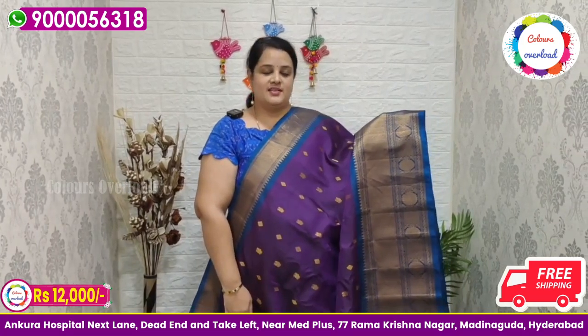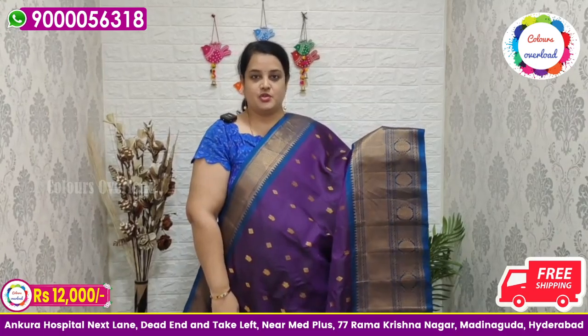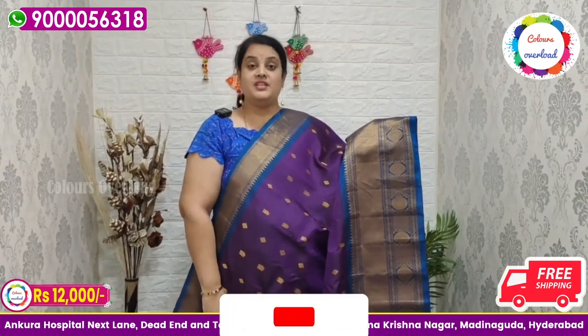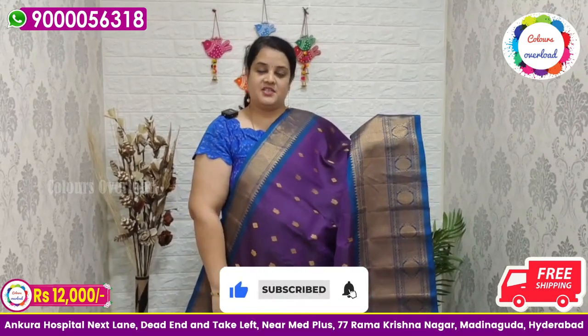If you are on Colors Overload, this is Colors Overload 77 Ramakrishna. If you have the shop location on Google Maps, you can also check the phone page and pay via account transfer. We will accept cash in the shop. You can also use cash for the DTDC service.